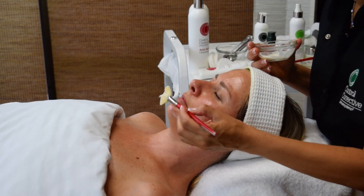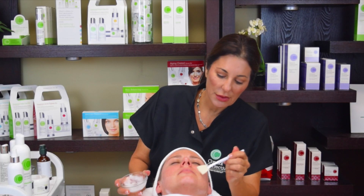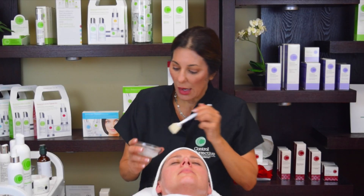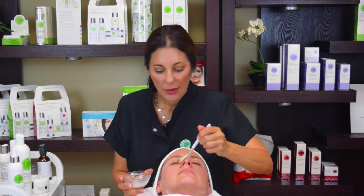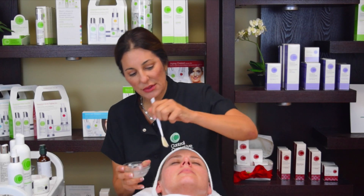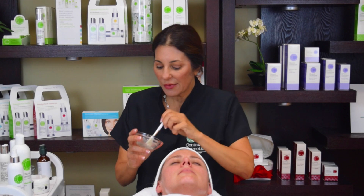Apply this in an upward direction because as it tightens, it's going to tighten in the direction you apply — you don't want to put it going downward. You won't see a thick coating; it's very thin. This is going to dry quickly if applied thin and more slowly if applied thick. If it's taking longer to dry, just put a fan on for a few minutes and it'll start to tighten. You can come about an eighth of an inch up under the eyes, and if somebody has droopy eyelids, you can put it right on the bone of the eye area.